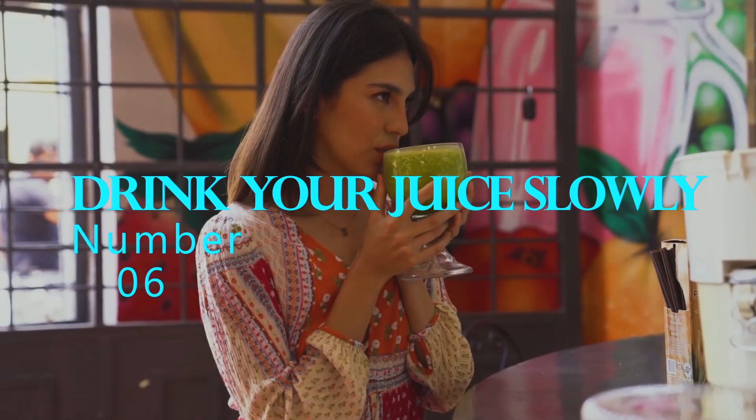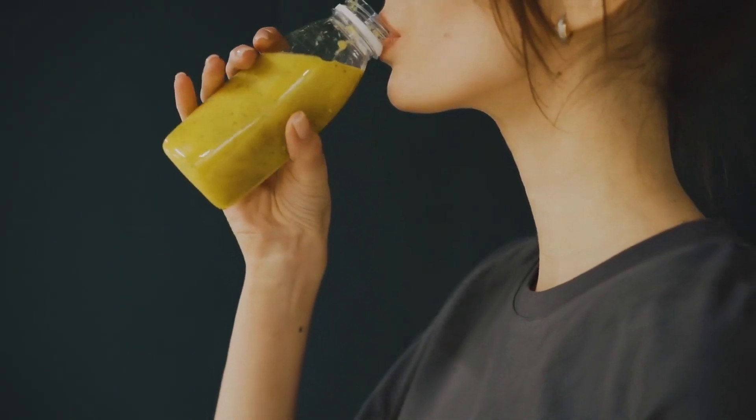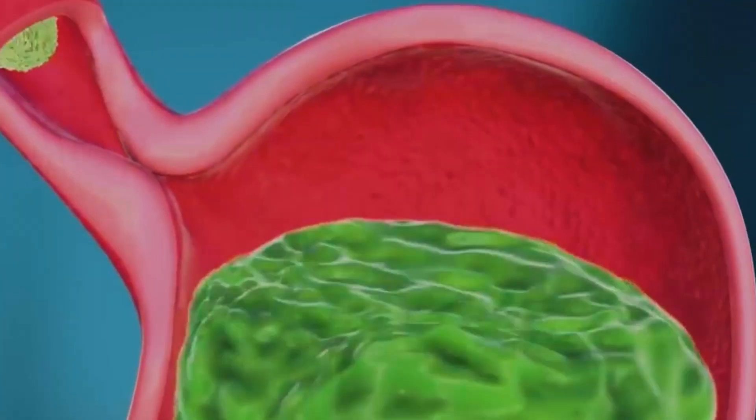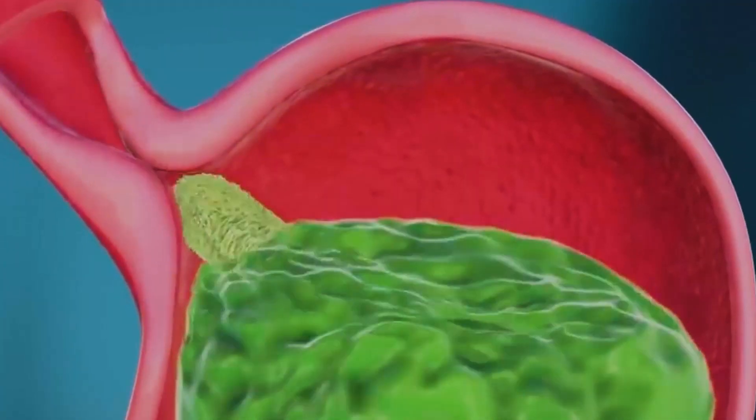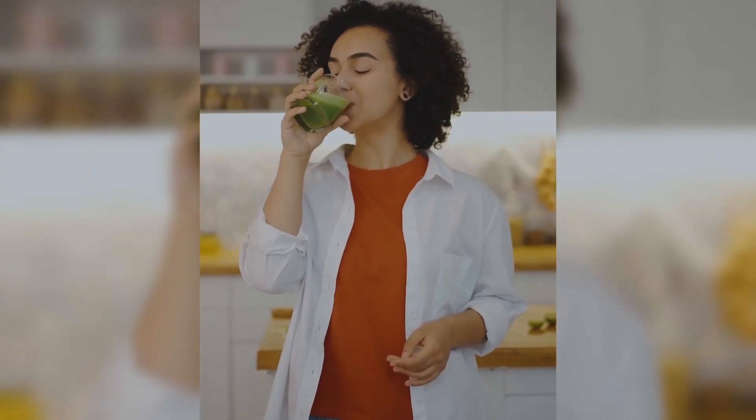Number 6: Drink your juice slowly. Another important secret to getting the most nutrients from your juice is to drink it slowly. Your body needs time to digest and absorb the nutrients, so drinking your juice quickly can cause your body to miss out on some of the nutrients. Take your time and savor each sip.